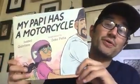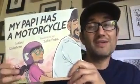Hello everyone, my name is Zeke Pena and I'm an illustrator from El Paso, Texas. I'm the illustrator of My Papi Has a Motorcycle, or Mi Papi Tiene Una Moto, written by my good friend Isabel Quintero.